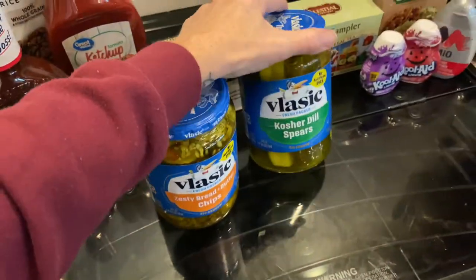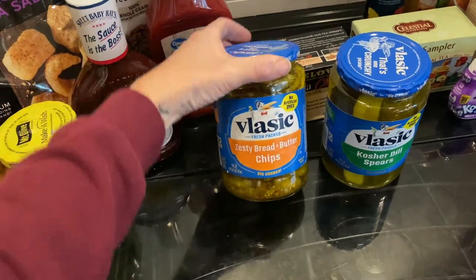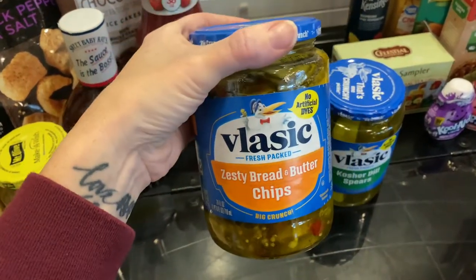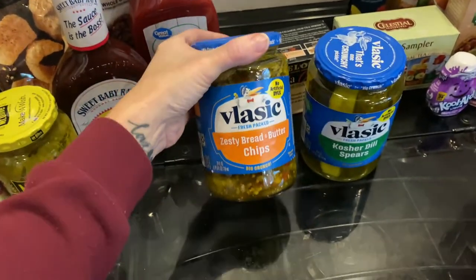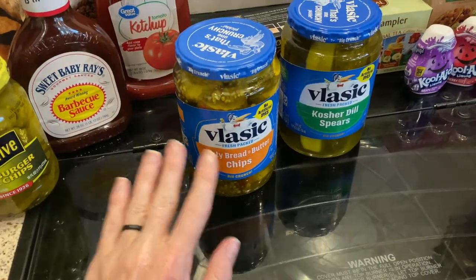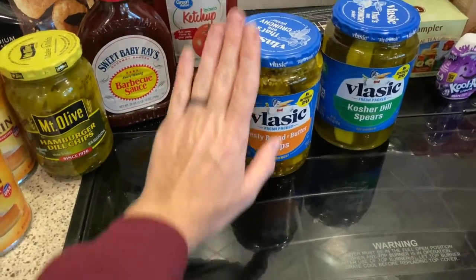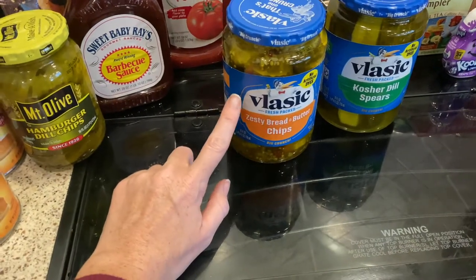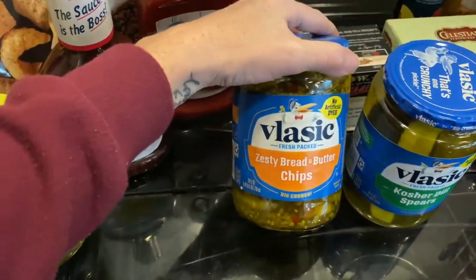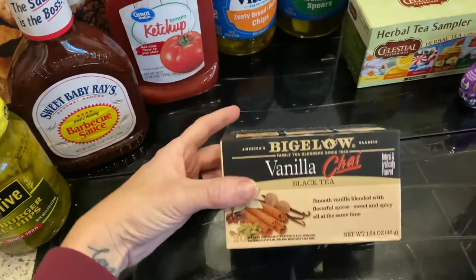Here is our pickle situation. The kids needed some spears so we got kosher dill spears. And then this is mama's jar — no one else in this house likes them, and I'm perfectly okay with that. They are the Vlasic Zesty Bread and Butter Pickles. These things are amazing. If you like sweet bread and butter pickles but also like spicy pickles, you need to try these — it's the perfect blend of sweet, spicy, crunchy, and salty. My husband hates them so I don't have to worry about sharing.